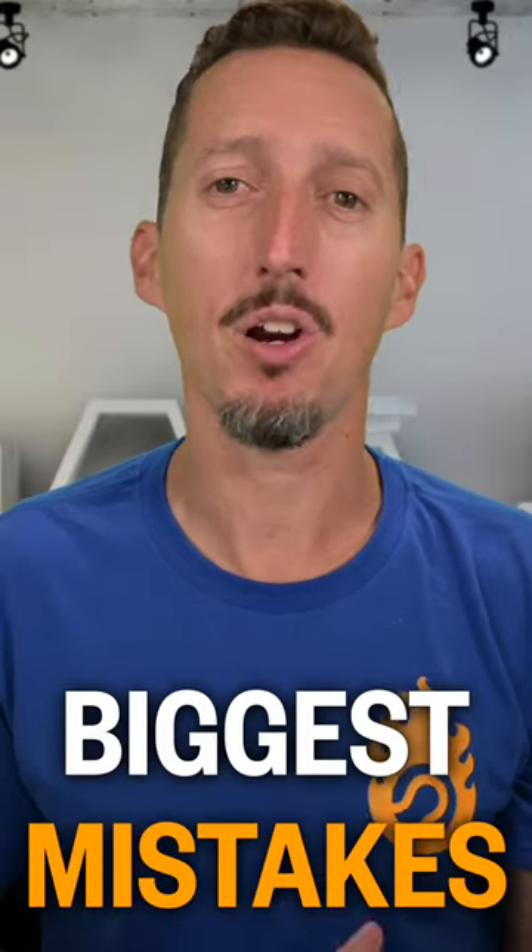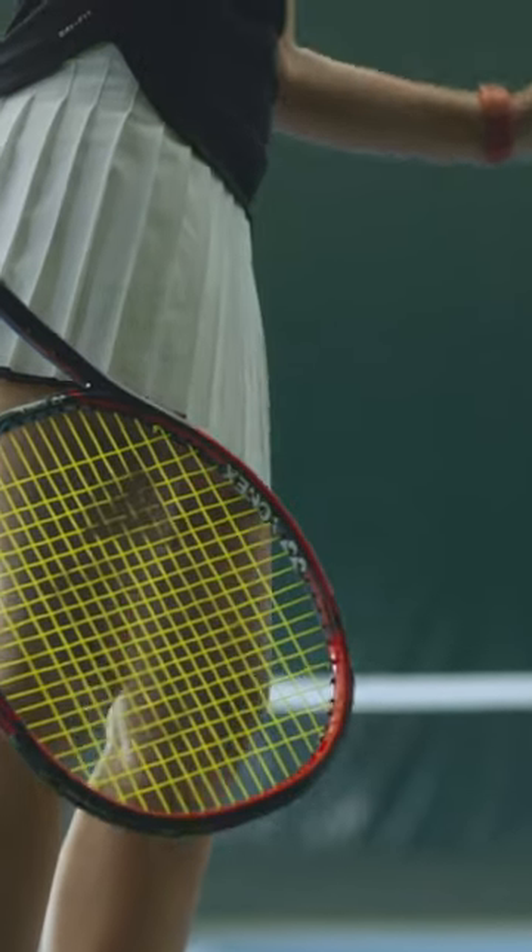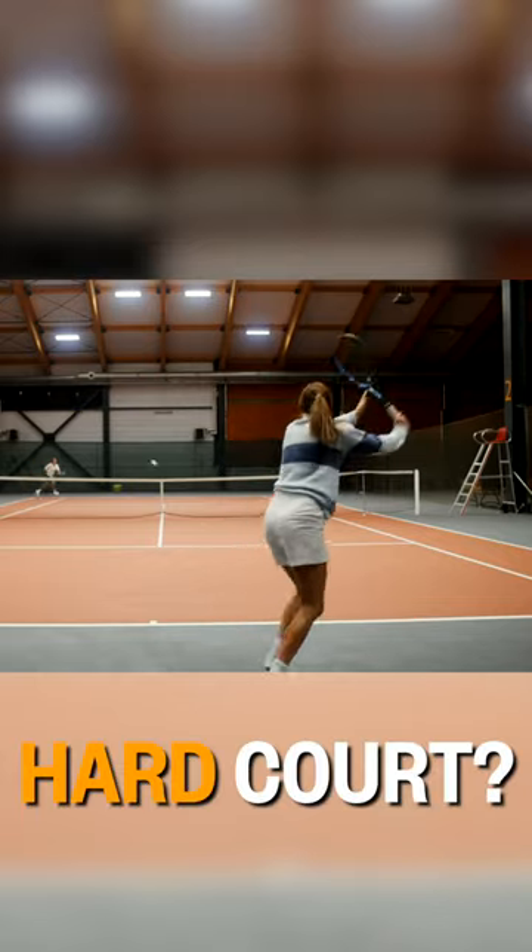Let's hear from an industry insider what the biggest mistakes are that tennis players make when deciding which balls to buy. People don't know what balls they're buying and why. The main reason for buying a ball is based on the court surface that you're playing on.